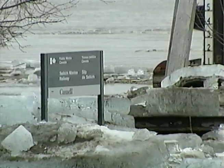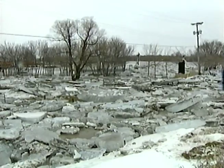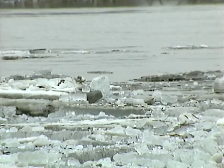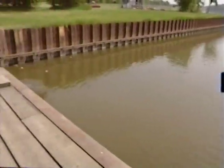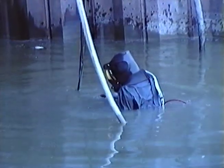Given Manitoba's climate, the Selkirk Marine Railway only operates for about six months of the year. Maintenance begins in April or May. Ice jams on the river, as well as ice buildup under the cradle and tracks, can cause extensive damage. A diver checks the three underwater tracks for debris and frost damage, then washes the silt off the tracks using a high-pressure hose.